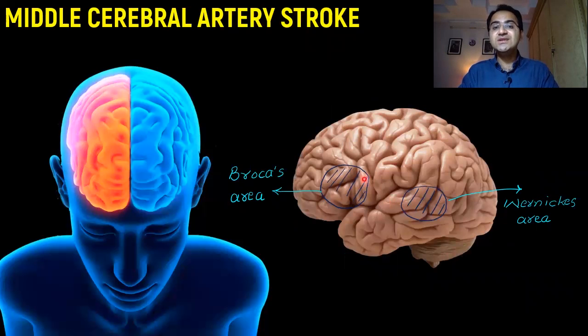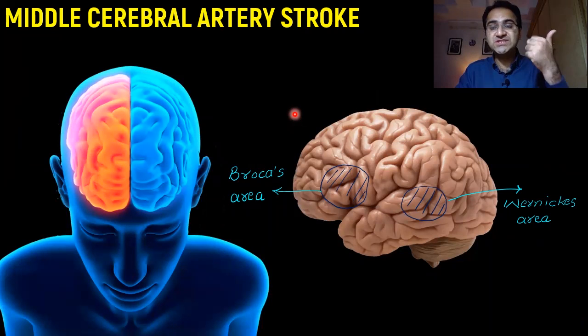On the brain, the area affected in Broca's aphasia is present in the frontal lobe. Wernicke's aphasia involves the superior temporal lobe. So this covers the involvement of the dominant hemisphere: it affects speech and causes contralateral weakness, presenting as either Broca's aphasia or Wernicke's aphasia.